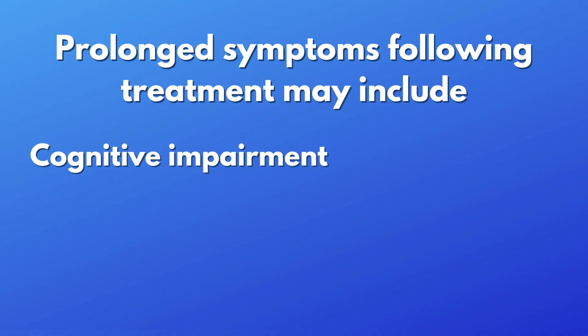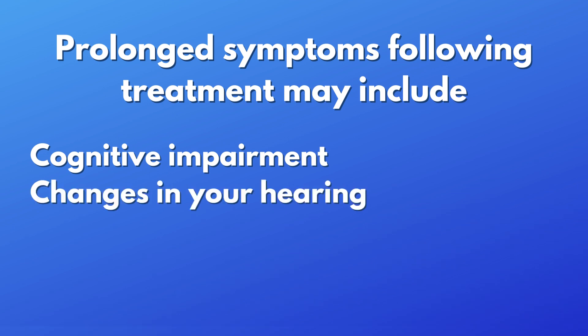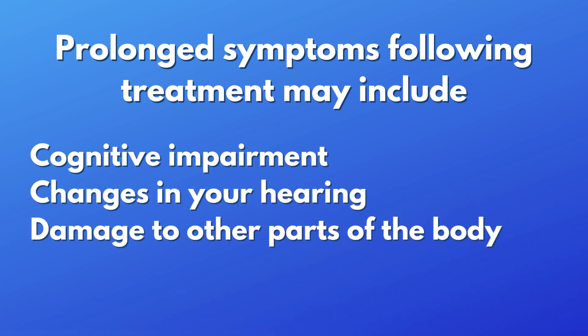It is important to bear in mind that not all your symptoms will resolve after you are discharged from hospital, and some symptoms may persist for slightly longer than others. This includes cognitive impairment, which may take longer to get better, some changes in your hearing, and also in some cases, damage to other parts of the body, which may involve other specialists if the bugs had spread not just to your brain but to other parts of the body.